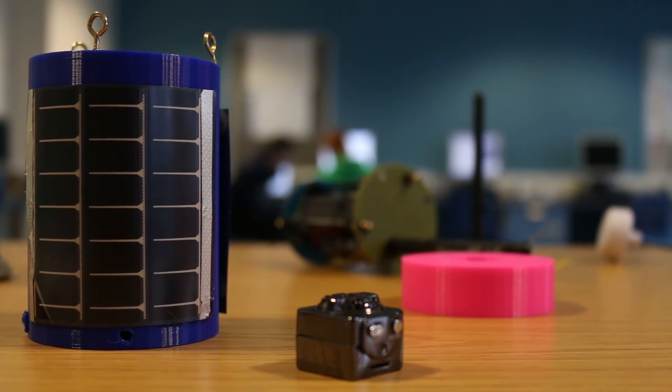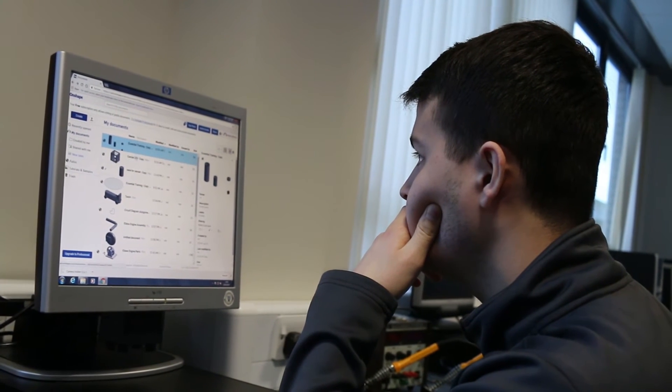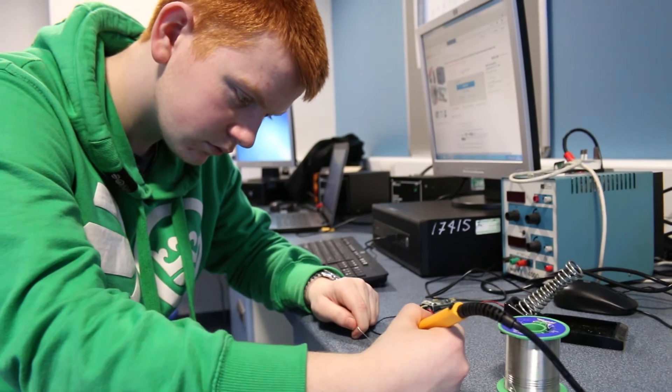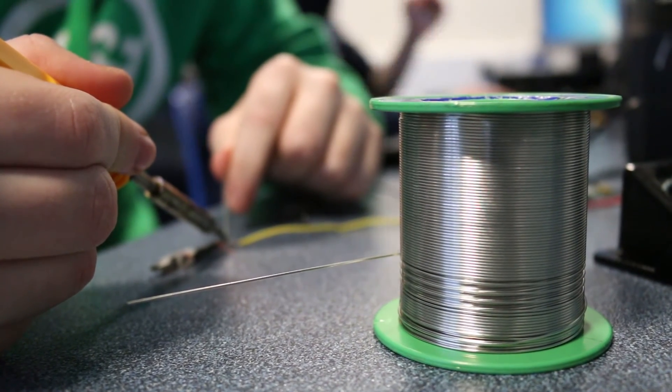I have to make sure that both boards — the CANSAT and the ground station — are programmed properly. Each student has their own responsibility within the team and they do support each other. For example, one student is in charge of solar panels, another is in charge of the 3D mapping software, and one student handles the communication from the camera to the ground station.